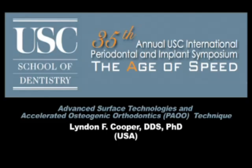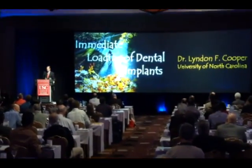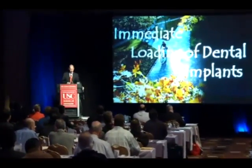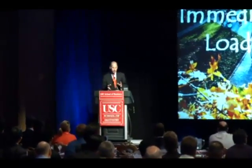It's always a pleasure to come to USC. It's almost a perennial event for me and I really enjoy it. The audience is attentive and Homa always creates a little bit of question in my mind by asking me, as he did this year, 'Well, Lyndon, would you include molecular biology with immediate loading?'